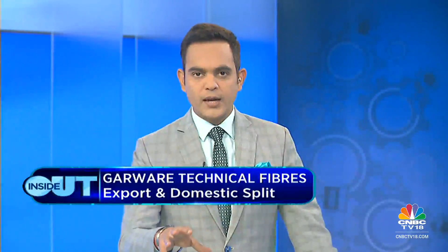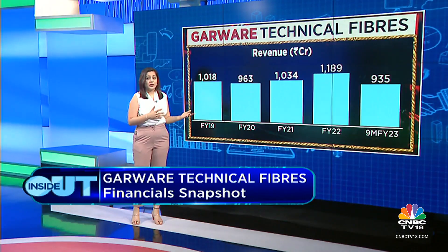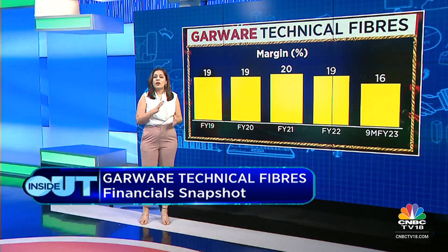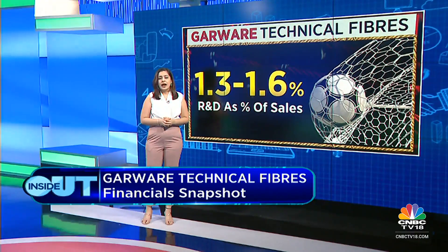Sonal covers the financials: crude derivatives as raw materials haven't significantly impacted margins in the last couple of quarters. Revenue growth has been around 5% over the last five years; revenues at the nine-month mark are at 935 crore rupees, likely surpassing FY22 numbers. EBITDA margins have hovered around 19–20% but have come back to 16% in the nine months. Profit has grown from 105 crore in FY19 to around 158 crore now. R&D as a percentage of sales is 1.2–1.3%.